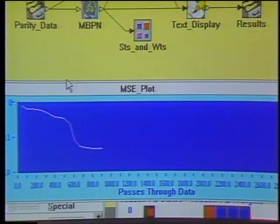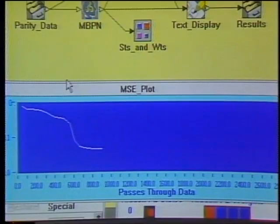What's interesting is to look at the graph on the bottom, which is the mean square error as it's trying to solve this parity problem. You can see it drop, drop, drop — a big drop in the middle — as the neural network system is learning how to do this and reducing the number of mistakes it makes. Just one little example; we'll see others in just a minute.